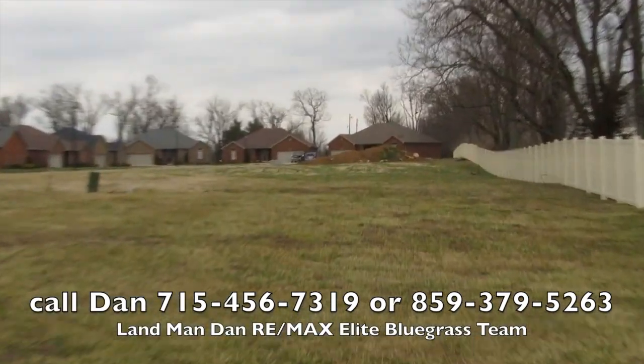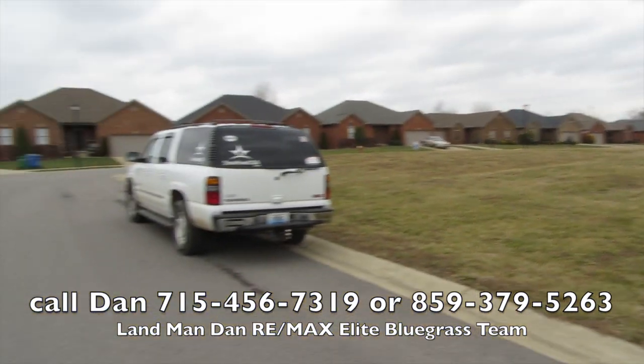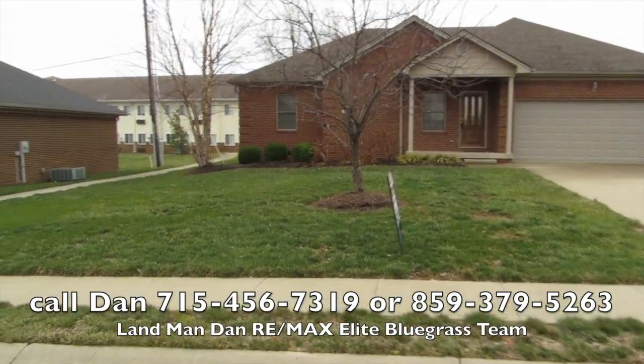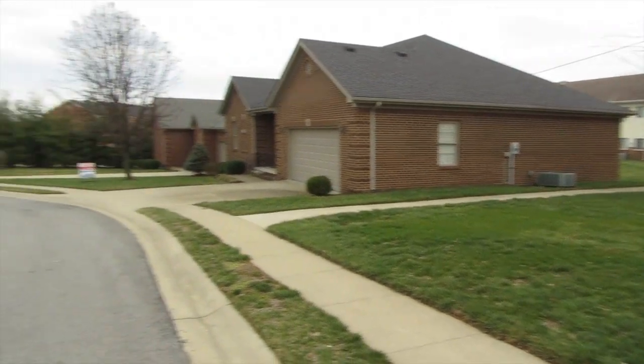Danville is just the place. Anyone who knows me knows how I promote Danville because it's a great place to live. It's a college town, we've got a performing arts center, we've got libraries, we've got international students from all over the world, and we're only 25-30 minutes to Lexington. That's huge.